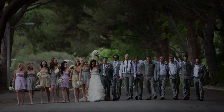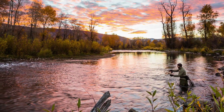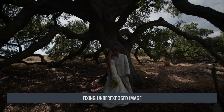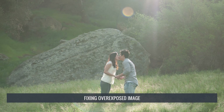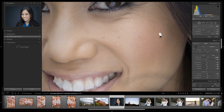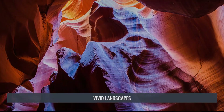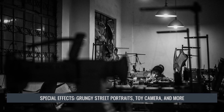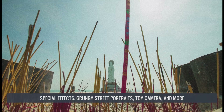We then move into producing 30 full exercise images from start to finish, covering virtually every situation, effect, and technique for Lightroom image processing. We start with basic image correction to fix harsh lighting, over or underexposed images, and other common image problems. We then perform professional Lightroom retouching on a variety of images from portrait images to wedding images to studio headshots. We also show you how to create vintage fades and simulate film stock, create vivid and gorgeous landscapes, and conclude by showing you how to create special effects like grungy street portraits, tilt shift effects, and other toy camera effects.